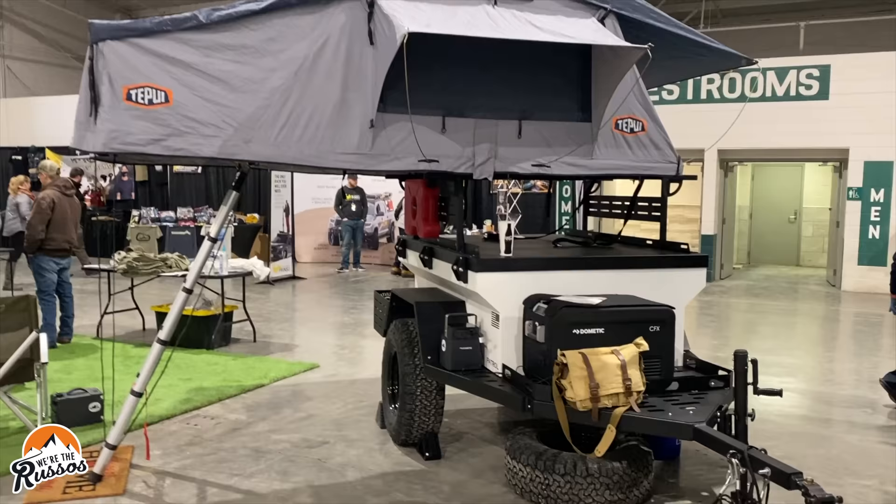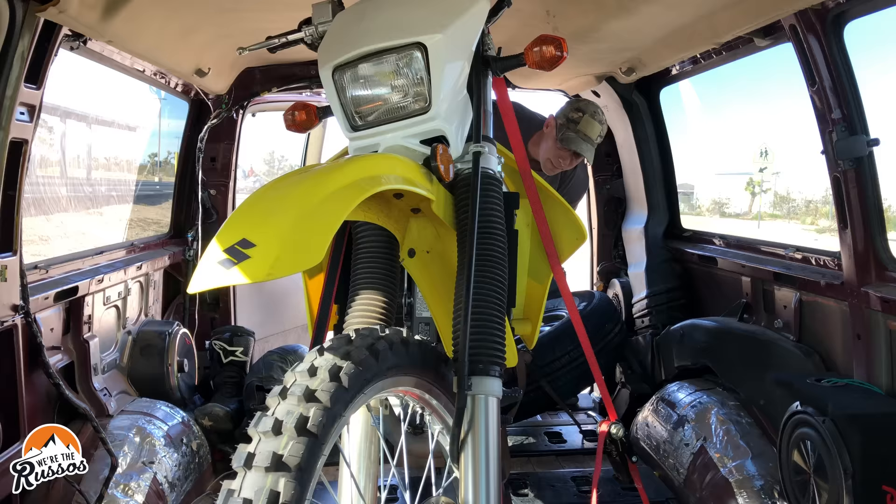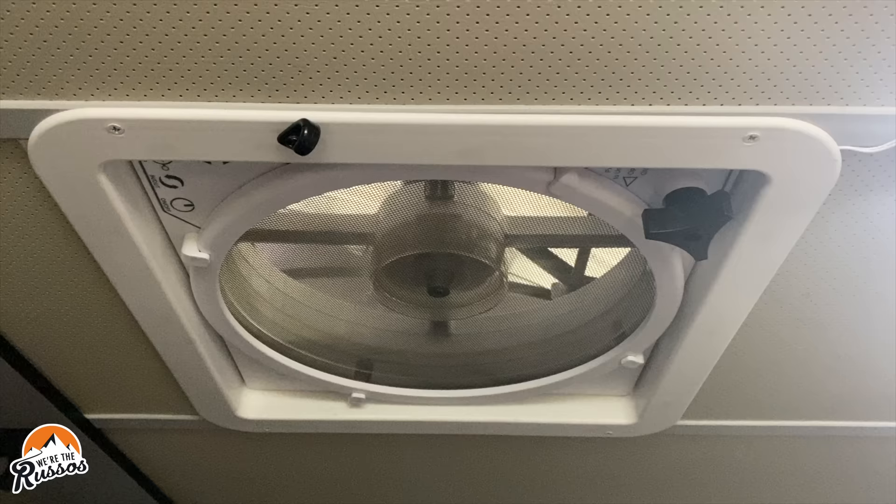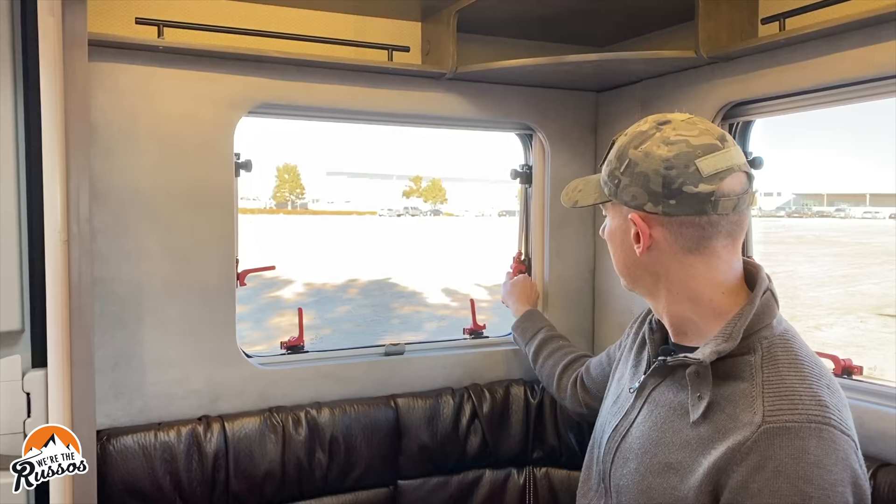We also need to have sleeping quarters for at least two people in this trailer. If we're taking friends, we have seating for four people with seat belts, so two additional people in the trailer will be perfect. Since this is going to double as a possible camper and we're going to have things like motorcycles in there that can vent gases, we're going to need ventilation such as a roof vent plus windows that we can open to air out that trailer.